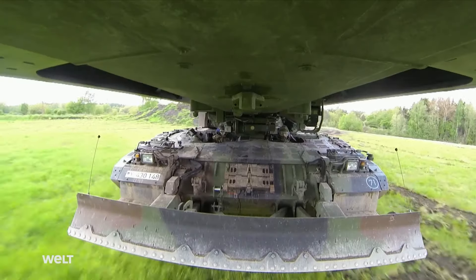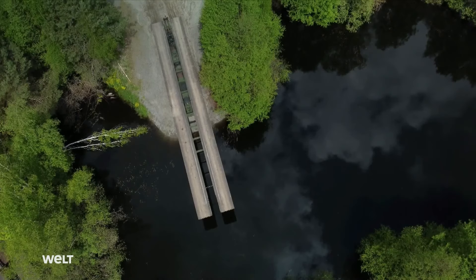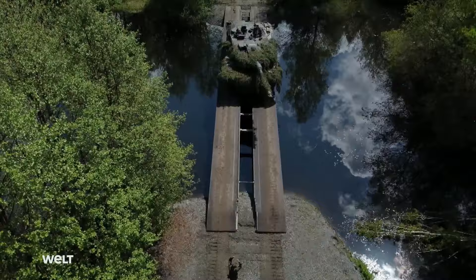The Leguan armored vehicle-launched assault bridge system. This modern bridge layer ensures that the Bundeswehr's combat vehicles can move freely. At 63 tons, this behemoth is an absolute heavyweight on the battlefield.